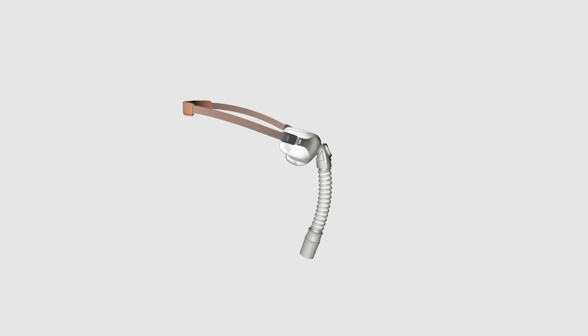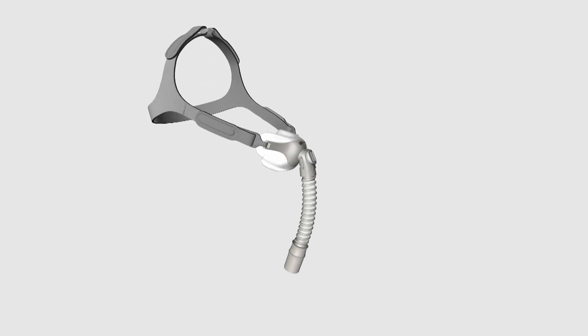The innovation extends to the stretch-wise headgear, which requires no manual adjustments and fits most patients. We also have an alternative headgear for those who want adjustment.